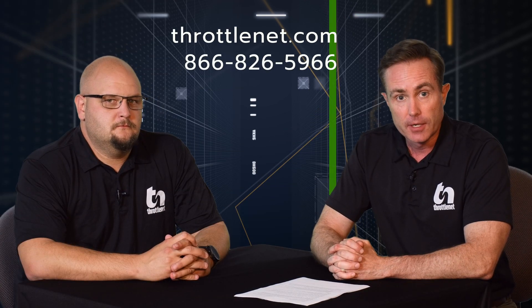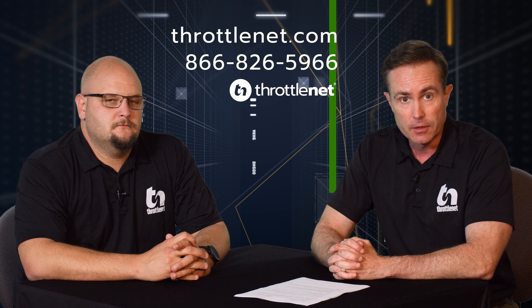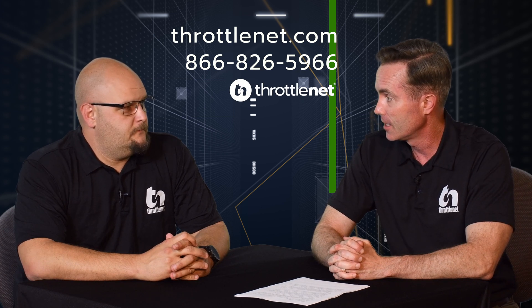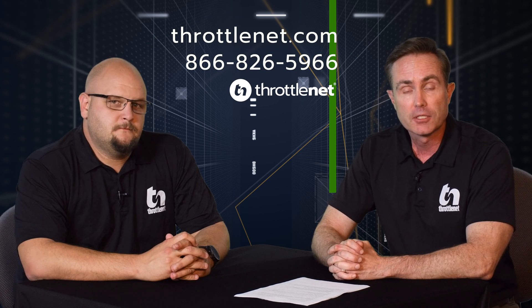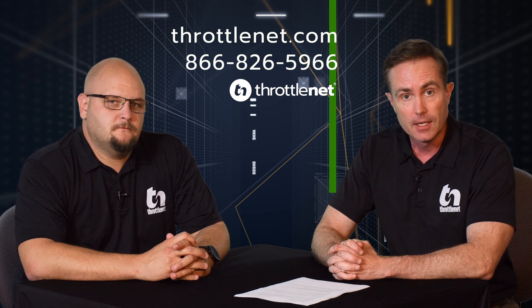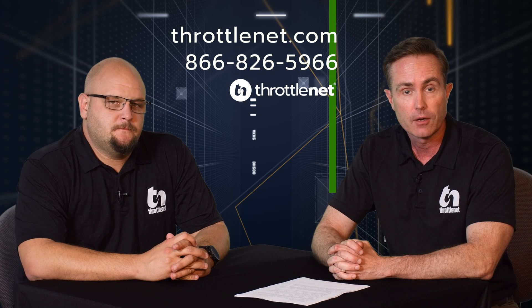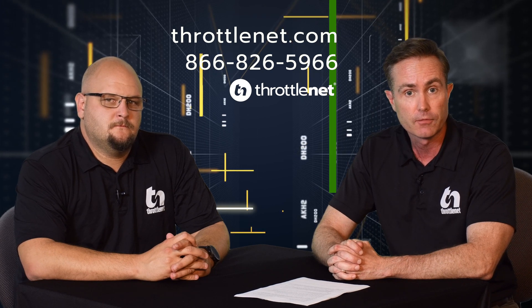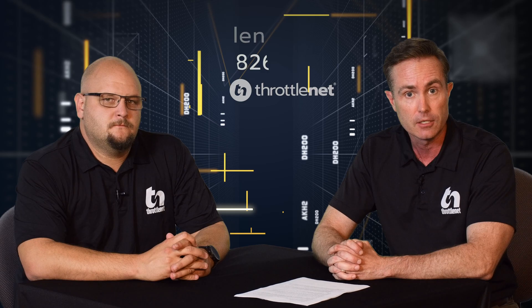Well, I want to thank you so much again for joining us in today's episode of TN3Qs. Aaron, I appreciate your time as well. Thank you so much for joining us today. Keep in mind that this is a multi-part series on Azure and how it can benefit your organization, so we'd certainly appreciate if you caught us in our next episode. If you have any questions or want more information on how ThrottleNet or the Azure product can benefit your organization, please feel free to check us out online at throttlenet.com or give us a call. We appreciate your time today and look forward to seeing you next time on TN3Qs.